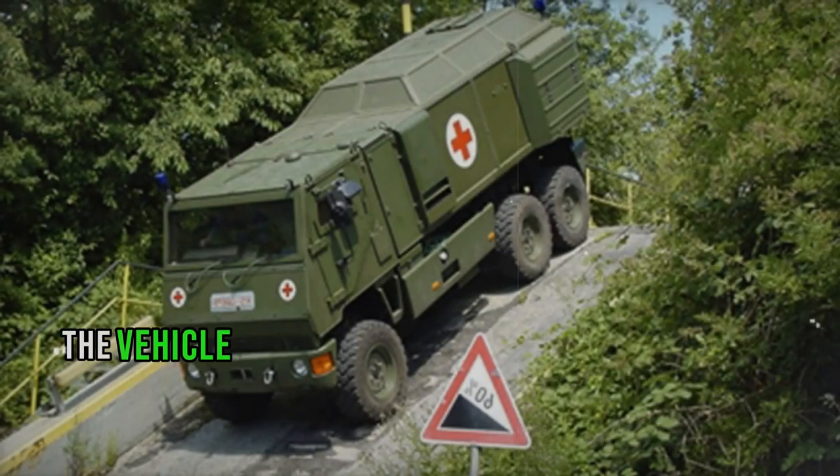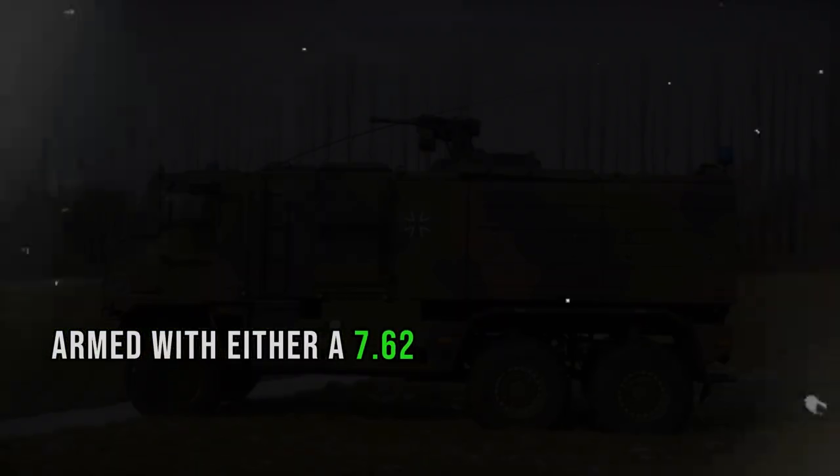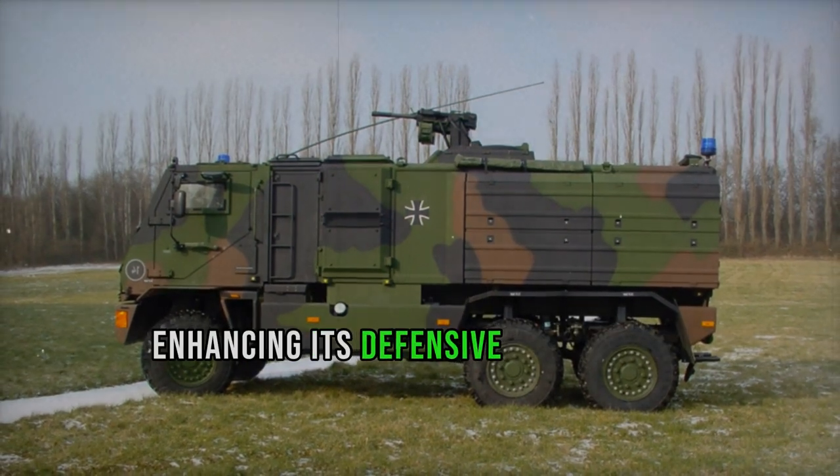Furthermore, the vehicle can be equipped with a roof-mounted remotely controlled weapon station, armed with either a 7.62 mm machine gun or a 40 mm automatic grenade launcher, enhancing its defensive capabilities.